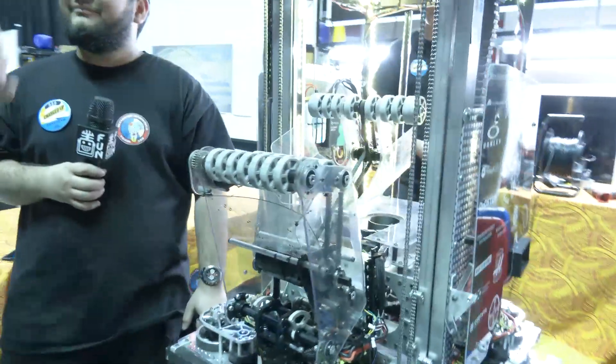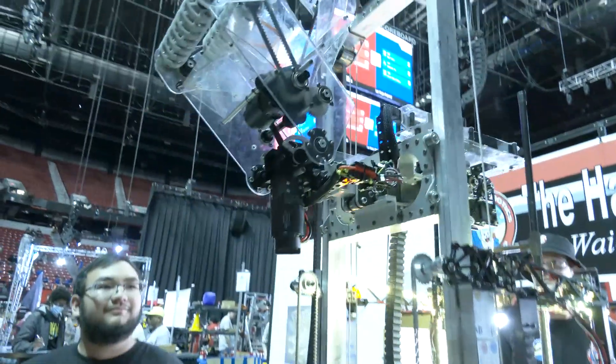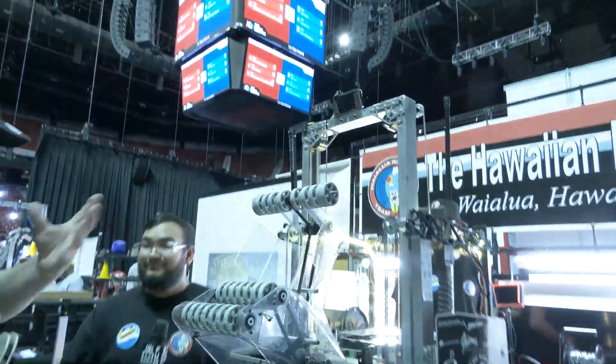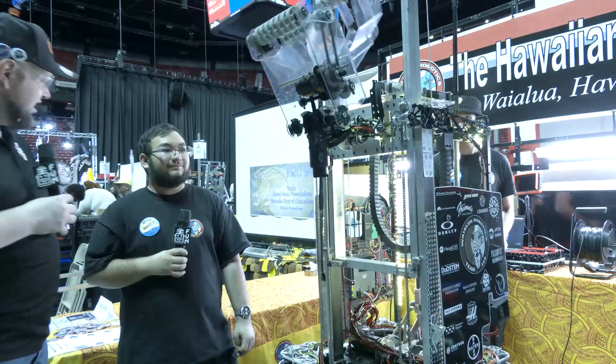One of the things I noticed is just the way that you cycle is so smooth. This whole process from the elevator — a lot of teams it's like stop, do one thing, stop, do another. Your team is very fluent in the motion. Talk to me about how all this came together for your robot.